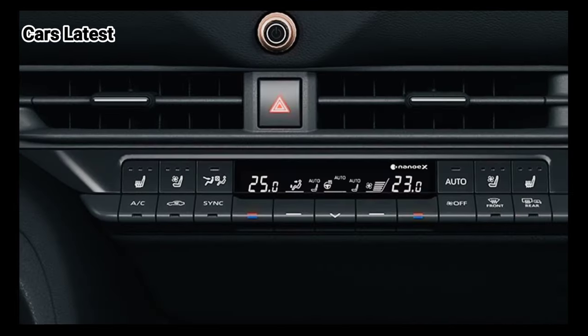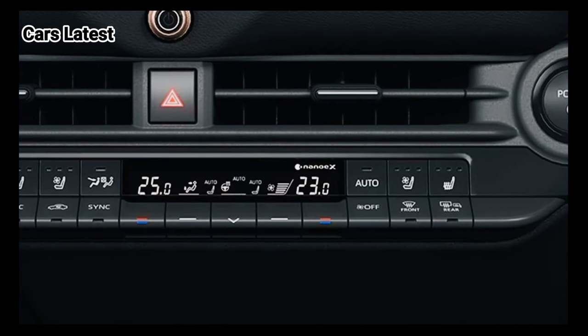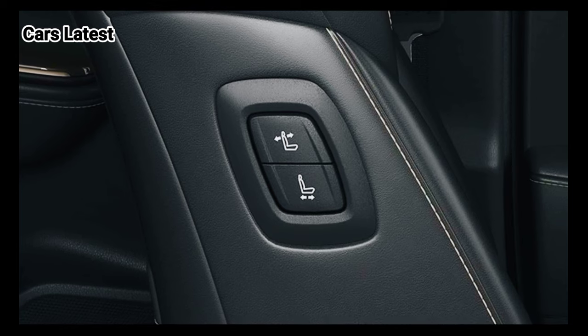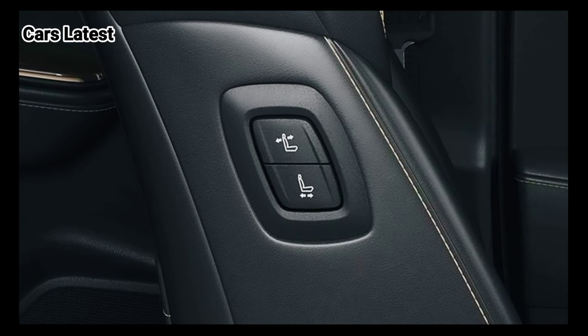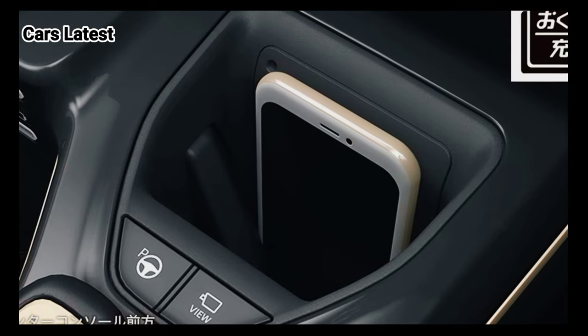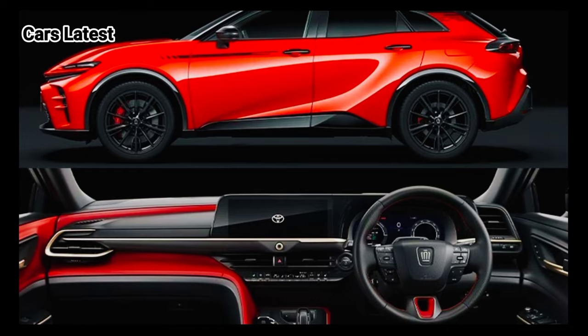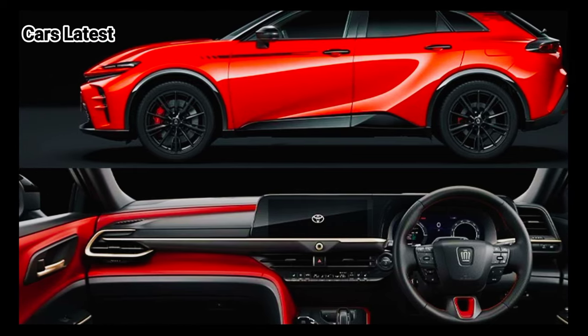Toyota is charging 5,900,000 yen for the 2024 Crown Sport, which is about $39,600 at current exchange rates. Instead of buying it outright, you can get behind the wheel by opting for a Kinto subscription service from as low as 66,550 yen per month.